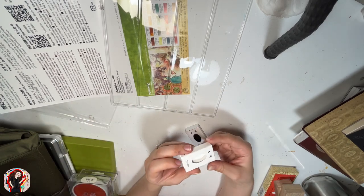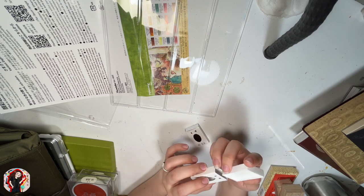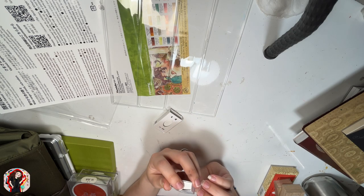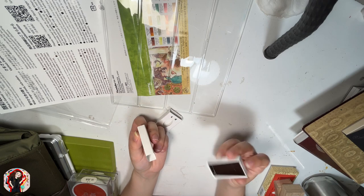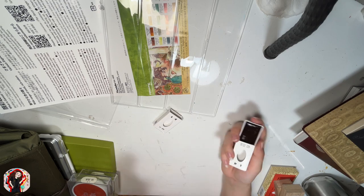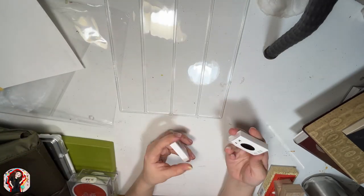I also bought two additional Gansai colors that come separately in individual containers: one is white and the other is a brownish-black. I got those two because the Kuretake Gansai Tambi palette doesn't include white or black, so I just bought them separately.